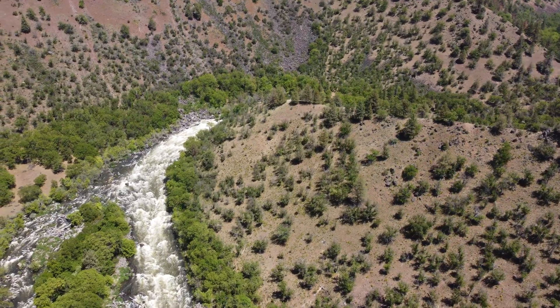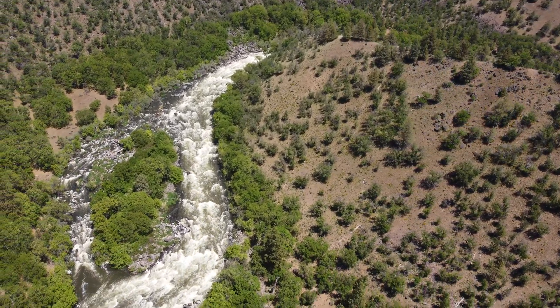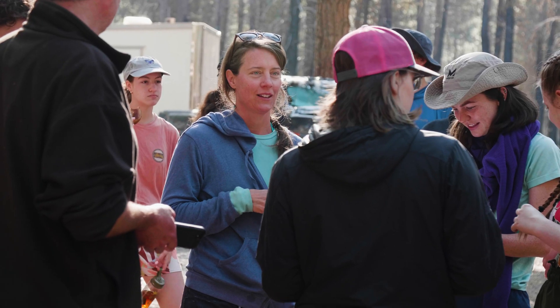We get to be on this river right before it gets completely changed again and before it gets freed of four of six of the dams. I think that was a really special moment to be sharing with the river and with all of my classmates, who I'm very close with.